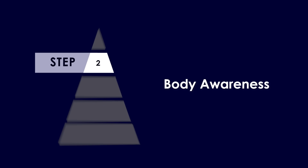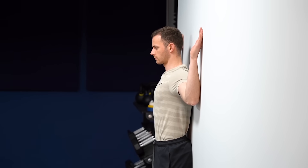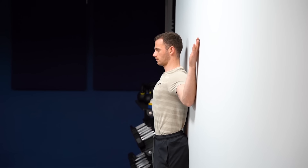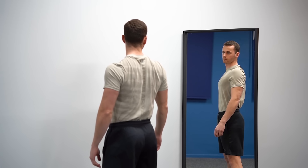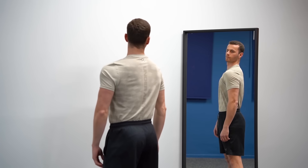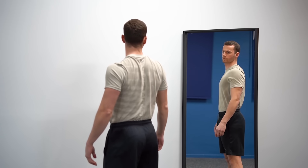Step two is practicing body awareness — likely the hardest part. You need to develop your understanding of where the correct scapula position is and be able to assume it at any given time. Exercise one is the W-to-neutral position on the wall: take a W position, then slowly bring your arms back to standing while holding the scapula steady — 2 sets of 10 reps. Exercise two is old-fashioned practice next to a mirror, also used in a 2019 study: drive your shoulder back to align with the vertical axis, moving in and out of posture for 2 sets of 10 reps.